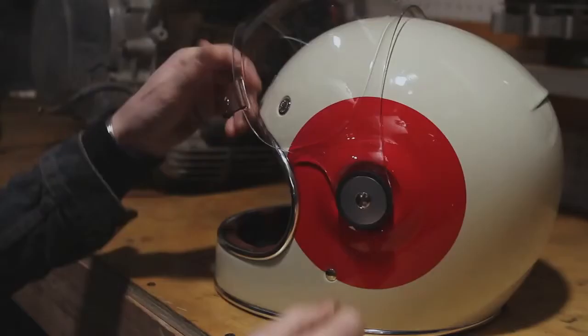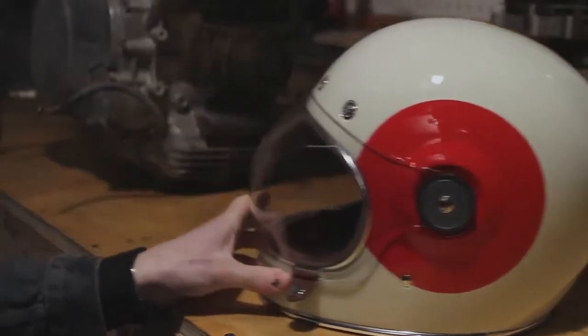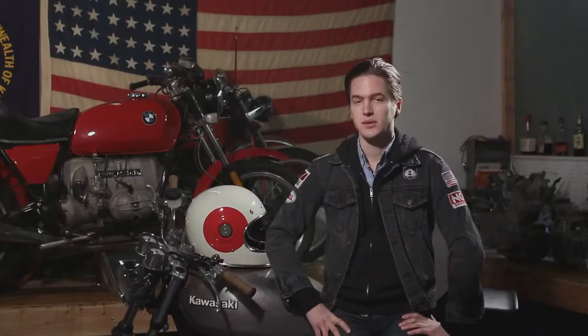Bell approached me and said, we want to do this, we get it, and we want to make it a really awesome helmet that's going to be really safe and do everything that it should.